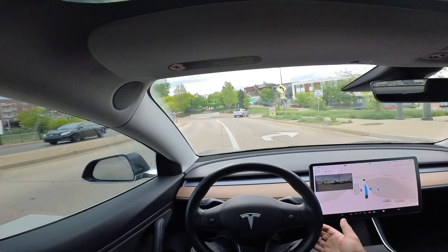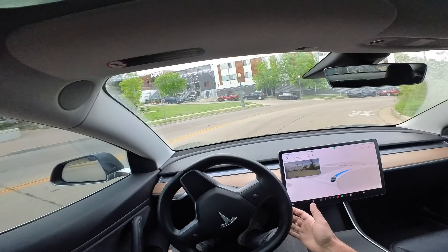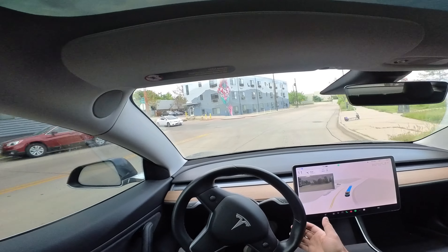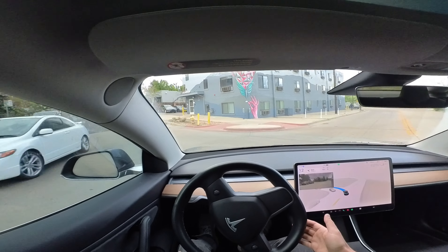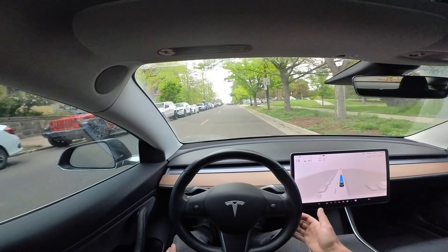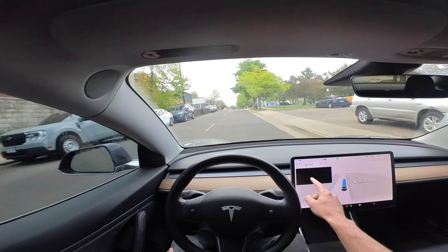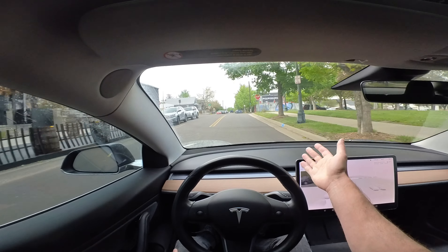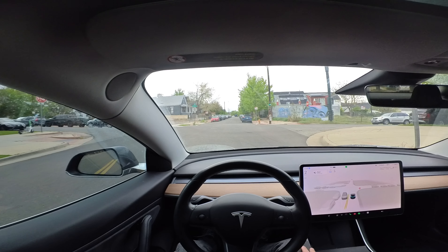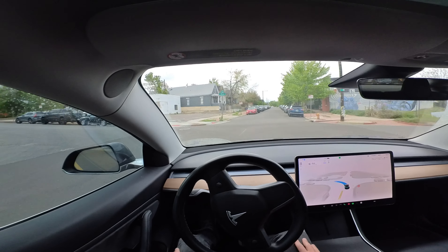This is kind of more than a 90-degree turn here. Let's see how it handles it. No problems — didn't really need to stop. Here we're going 17 in a 25, approaching a stop sign. That just doesn't feel very human-like; usually we'd just be going a little bit faster to get to the stop sign. And here we're making a full stop at our four-way. And there we go, not stopping again — that's a good move.